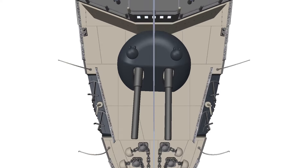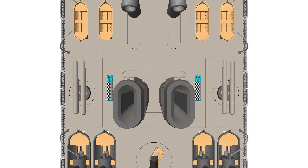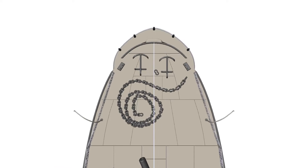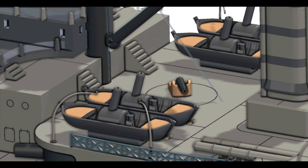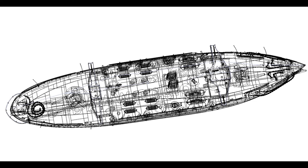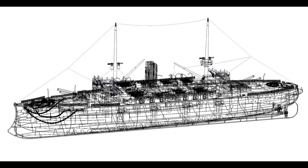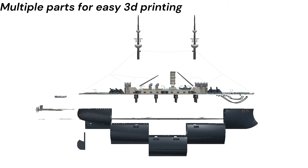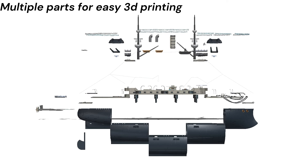While the Majestic-class battleships themselves were not directly sold or transferred to other navies, their design principles and features influenced battleship construction globally. The basic concepts of the Majestic-class, such as heavy main armament, significant armor protection, and a balanced design, were mirrored in other nations' battleship designs. For example, the Japanese Navy's Shikishima-class battleships were influenced by British designs, including the Majestic-class, as Japan sought to modernize its fleet with the help of British shipbuilders. Similarly, the Russian Peresvet-class battleships showed some influence from British designs, particularly in terms of layout and armament configuration, emphasizing the balanced approach to firepower, protection, and speed that characterized late 19th-century battleship development.